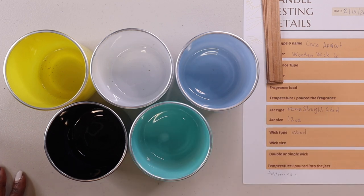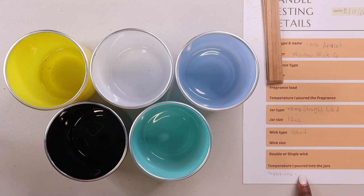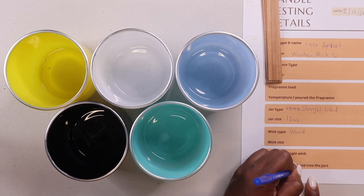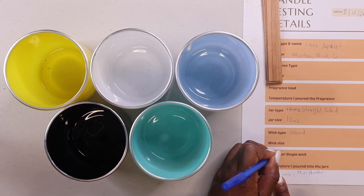I added the additives at the bottom of the template. The updated version of the template will have additives on the actual list, but because I forgot to add that, I added it here on my paper. The additive I'll be using is mica powder, and I'm only going to be using a single wick.